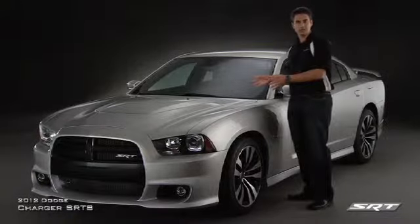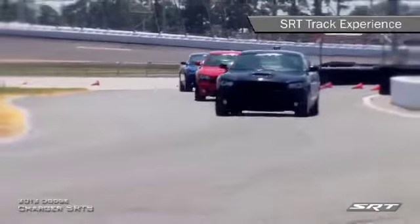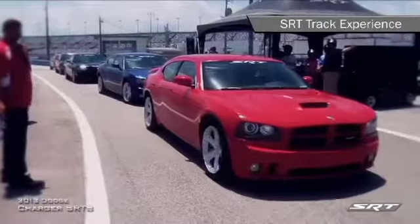Think you can drive this bad boy? We'll make sure you enjoy the SRT8 experience to the max with the SRT8 track experience — an entire day of full-throttle action guided by professional instructors, included with the purchase of your new Charger SRT8.